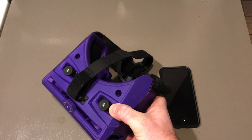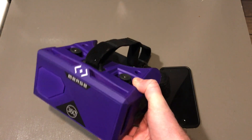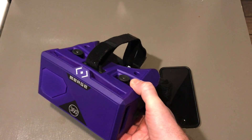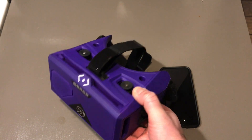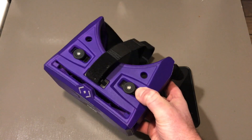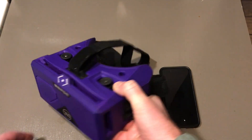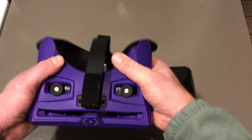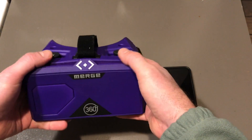I've been to cities I've never traveled to before and really experienced them through these headsets. There is so much free content out there — you could spend months looking at everything available. I am in love with these things. What a great education. I think every classroom should have them. They work simply: the Merge 360 headset is made of a nice soft foam-type material.